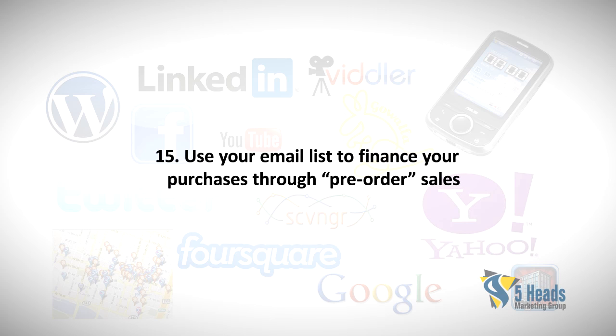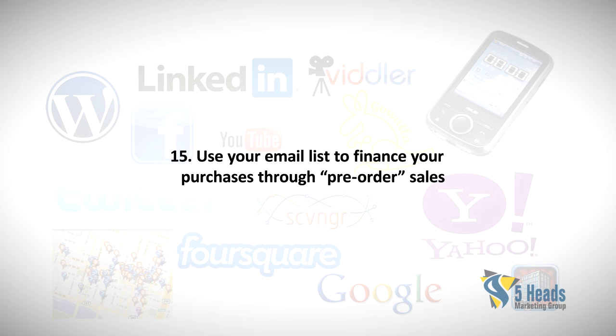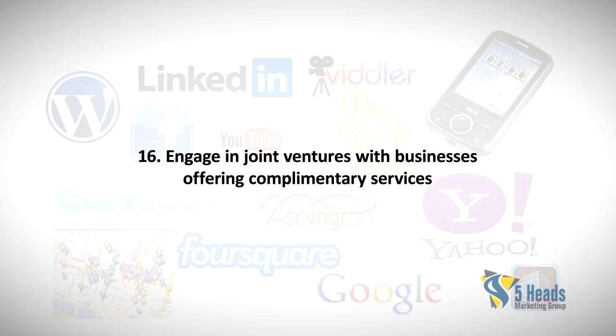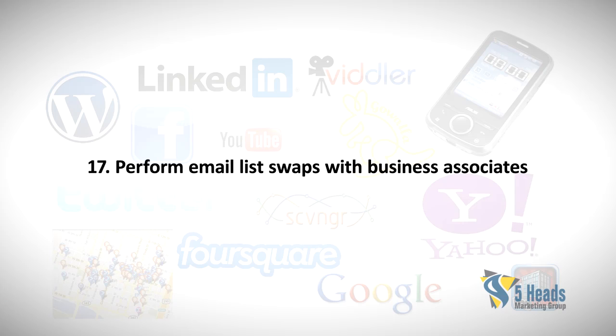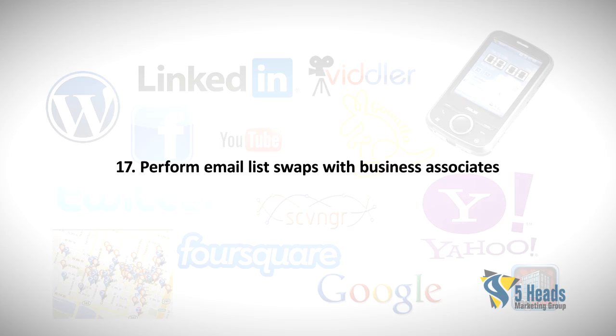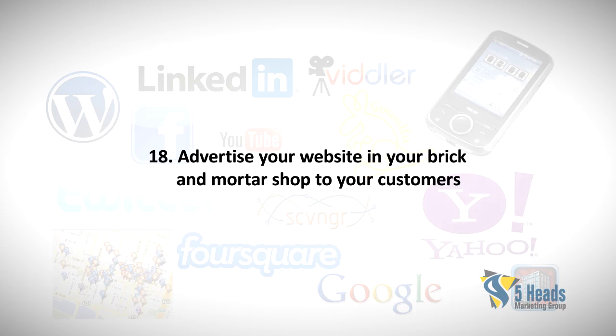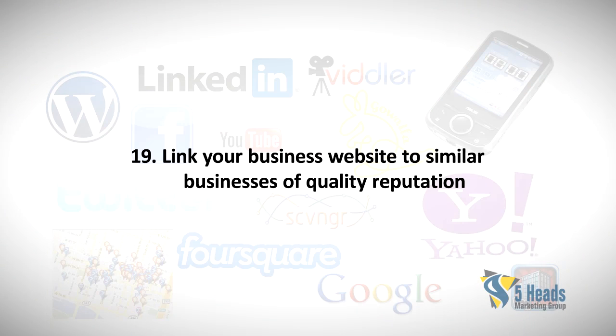Fifteen: Use your email list to finance your purchases through pre-order sales. Sixteen: Engage in joint ventures with businesses offering complementary services. Seventeen: Perform email list swaps with business associates. Eighteen: Advertise your website in your brick-and-mortar shop to your customers.